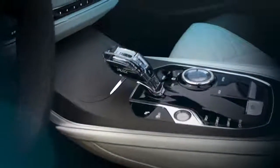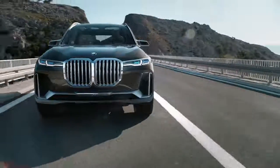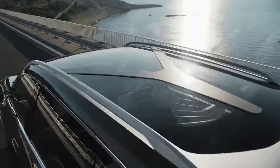So what will the first-ever BMW X7 look like? You will see it on the streets very soon in 2018.